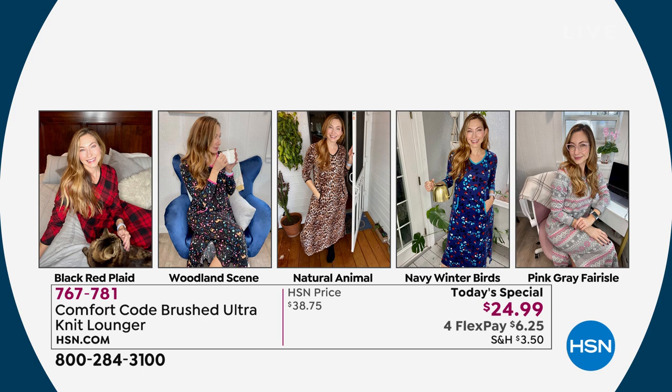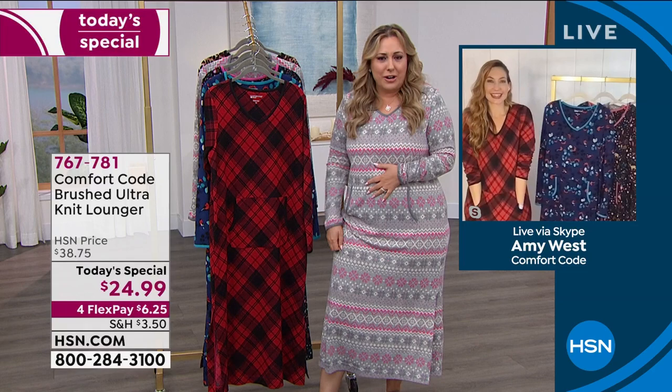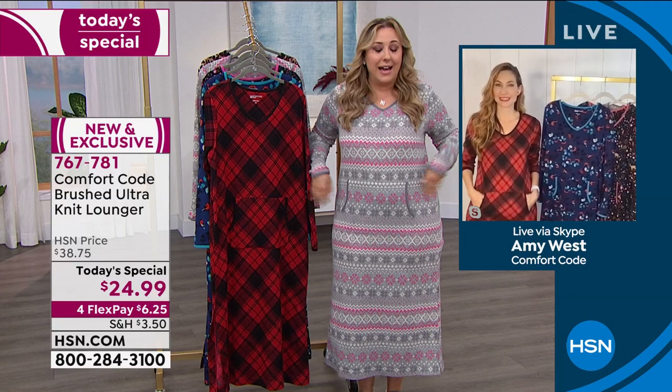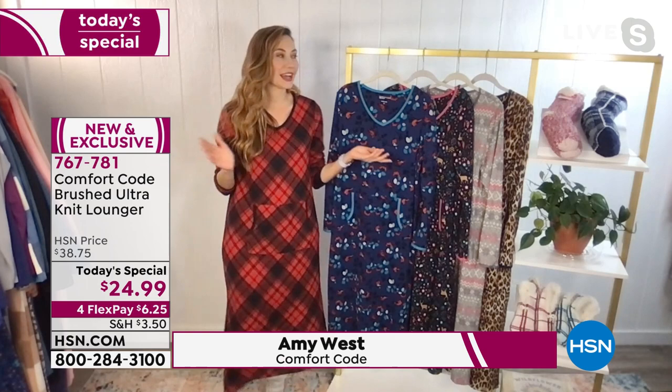I wondered if I could wear a lounger on television - but it's incredibly modest. True to size - I'm wearing the medium with lots of room. It's really relaxed and cozy. I've been having so much fun wearing this all day today.